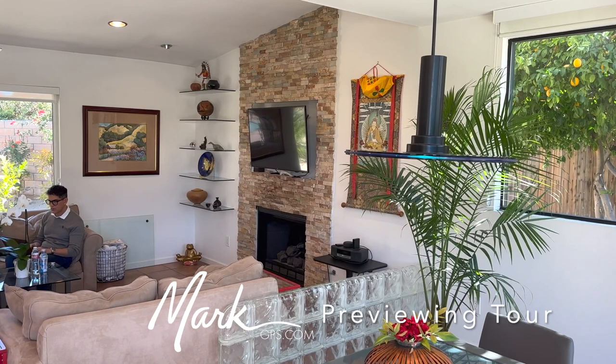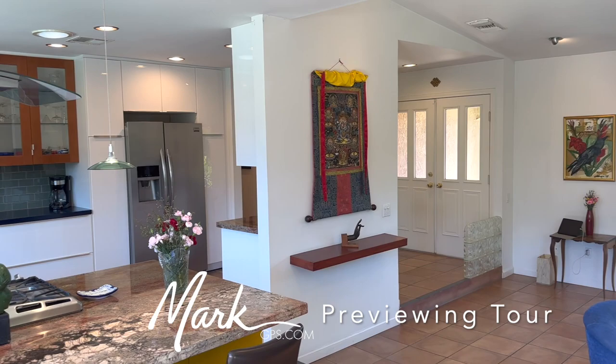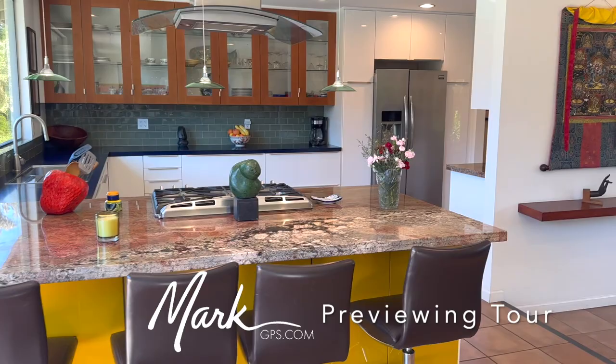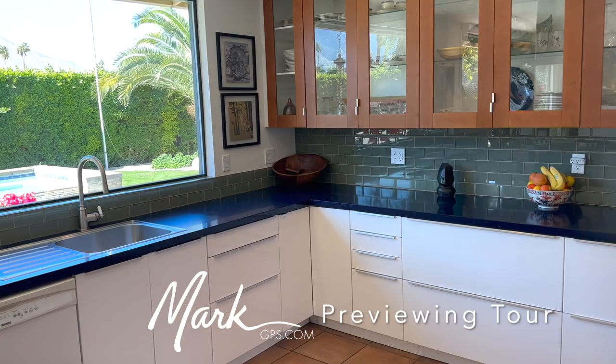The dining room is nice and large. There are glass block partitions so that you have a little bit of definition between the living room and those different spaces — there's the same thing going on at the entryway. Those are the double doors we were just outside of. And then you can see here is our kitchen.